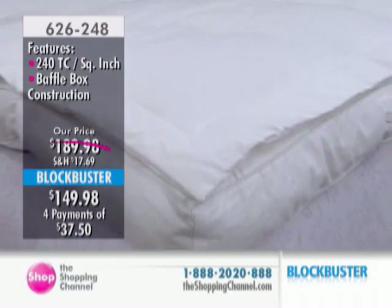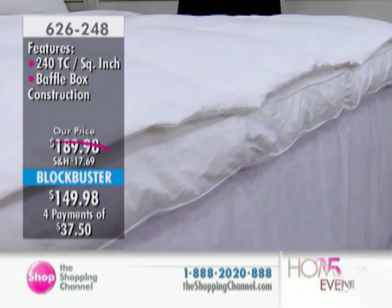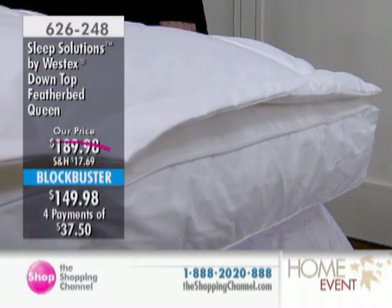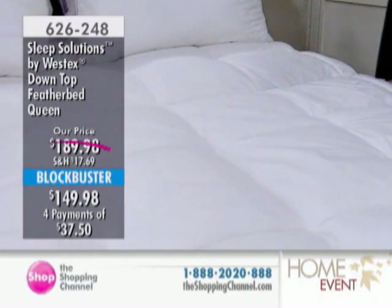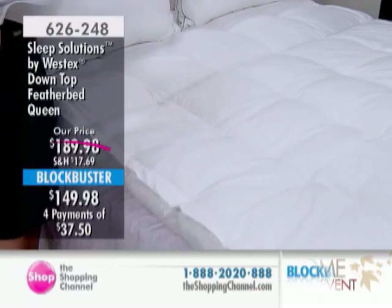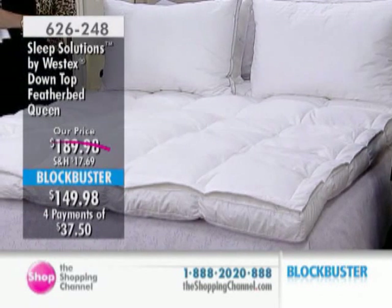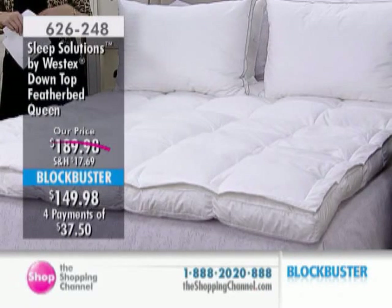We've got it at a blockbuster price today, very affordable for the whole family. Twin size: $124.98 with four pays of $31.25. Double: $139.98 with four pays of $35. Queen: $149.98 with four pays of $37.50. King: $169.98 with four pays of $42.50. Remember, you're going to be seeing those savings for the next 30 days, and then the price goes back up — about $40 more on the queen, for example.